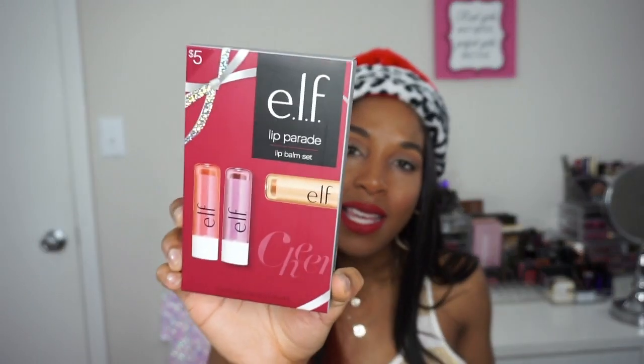Diving back into my stocking, the next item is by ELF — it's their lip balm set. It's really cute; you guys know it's winter time and we need all the moisture we can get on our lips and body. I figured it would be a cute little gift set and you will get to win this little lip balm trio.